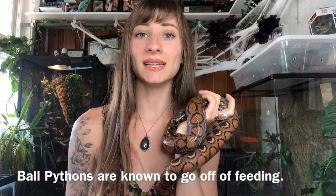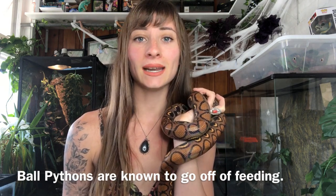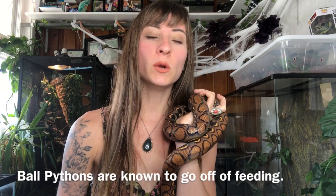Number one: if you have a ball python, it's very common for them to go off of feeding, so don't worry about it — it happens all the time. When you should start to worry is if your ball python hasn't eaten for so long that it's starting to lose weight, then it might be time to take it into a vet. But for the most part, ball pythons can go off of feeding for months and months and be completely fine and healthy. It's just something that they do.